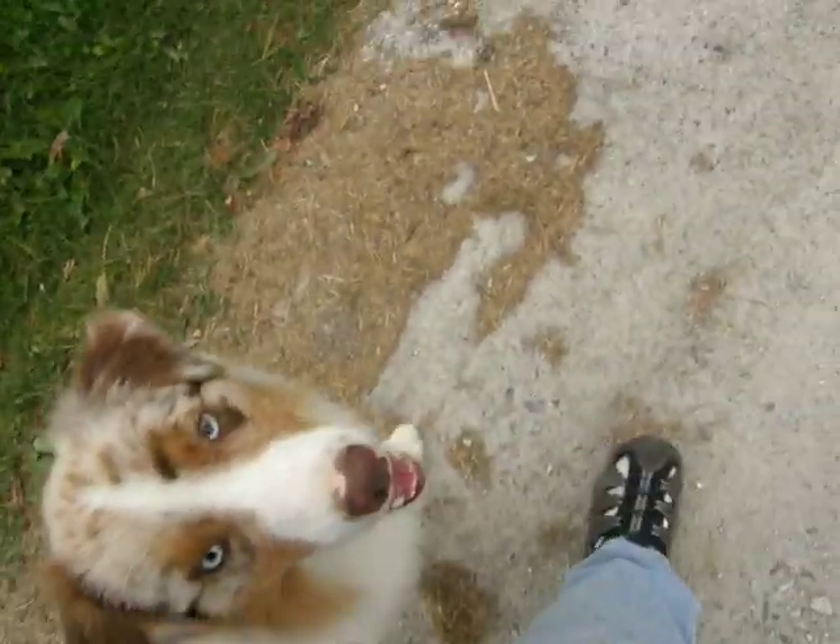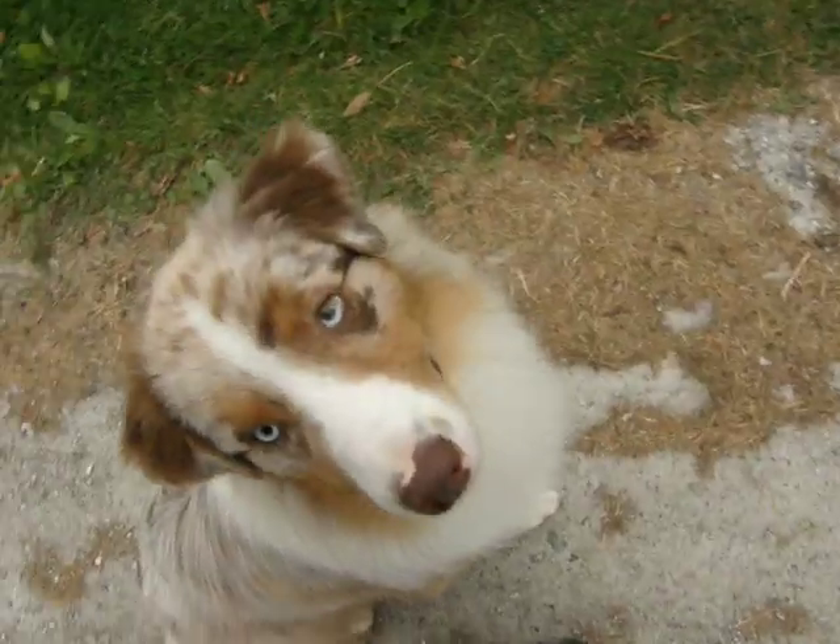I just threw that in so he went to an automatic finish. There's a good boy.